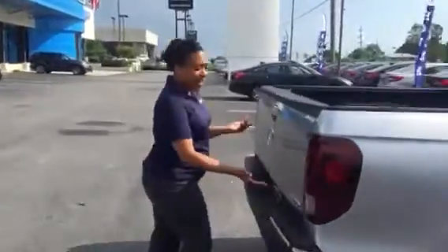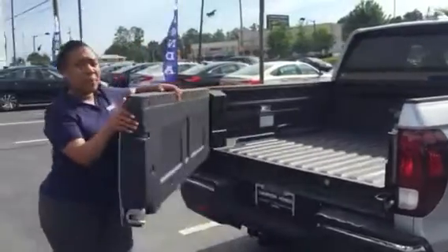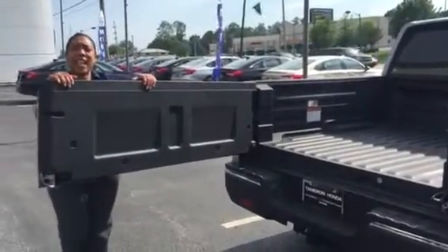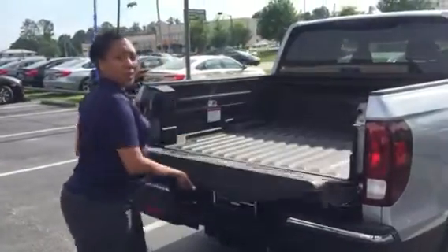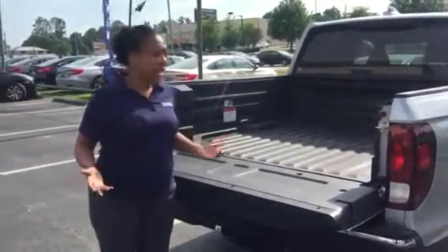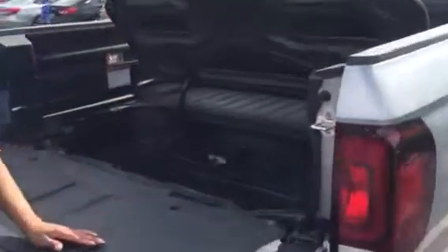Come on back to the back. We have a couple of LED lights. One of the fancy things about the Ridgeline is that it has an open tailgate, not to mention a drop-down. Who doesn't love a two-way tailgate?